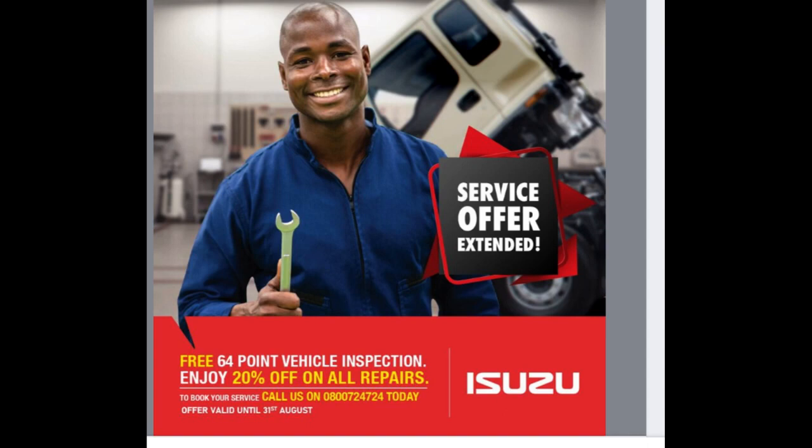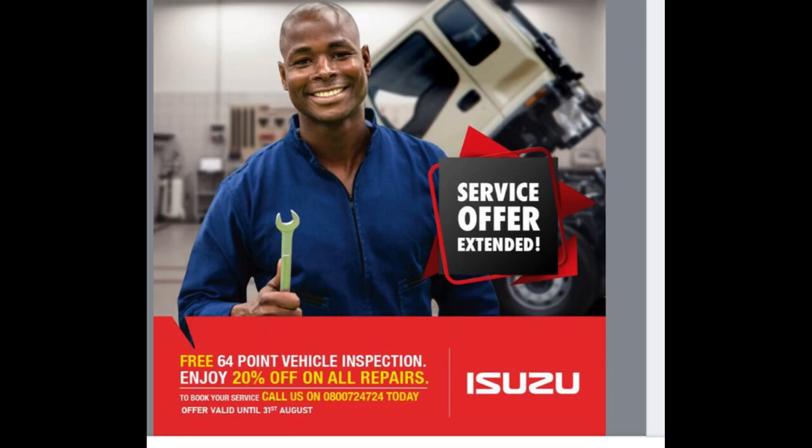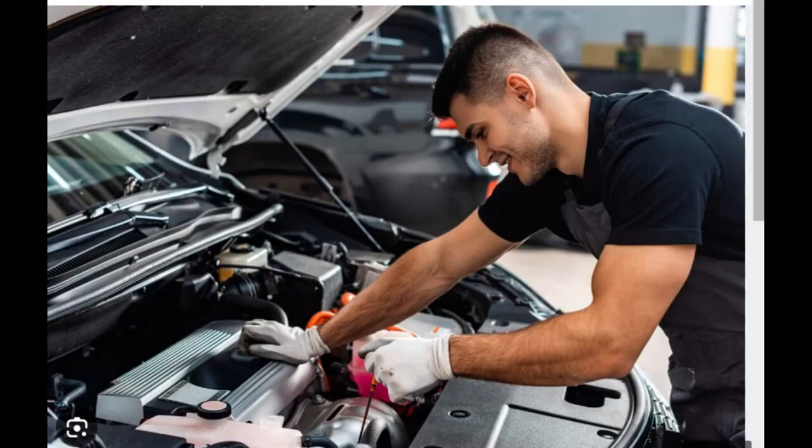Maintaining a commercial vehicle like the Isuzu Reach is crucial to ensure its longevity, reliability, and optimal performance. Regular inspections should be performed to identify any visible issues such as leaks, worn-out components, or damage. Oil changes should follow the recommended intervals specified in the Owner's Manual, as regular oil changes help ensure proper engine lubrication and extend the life of the engine.